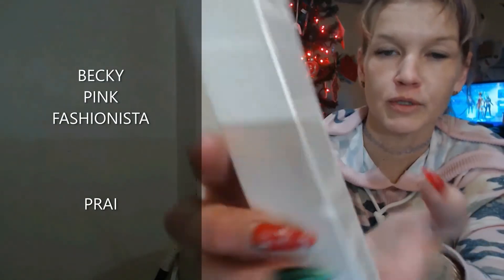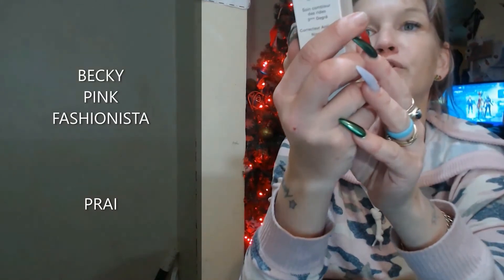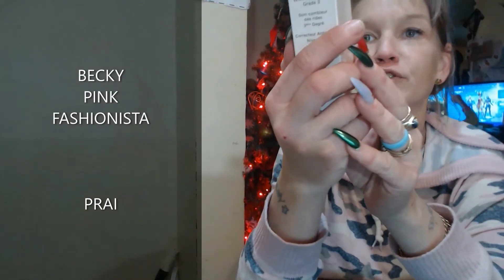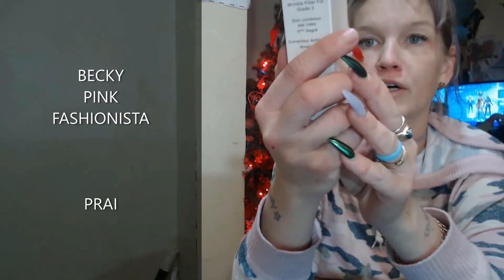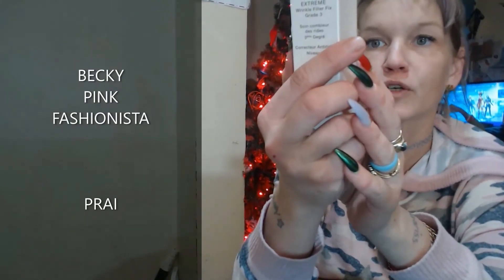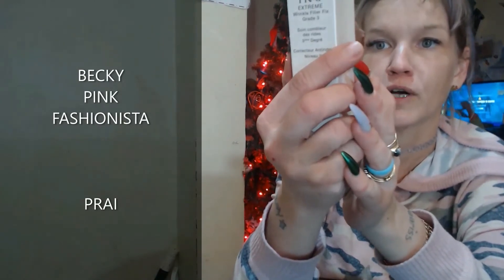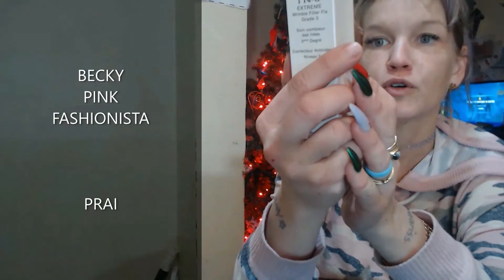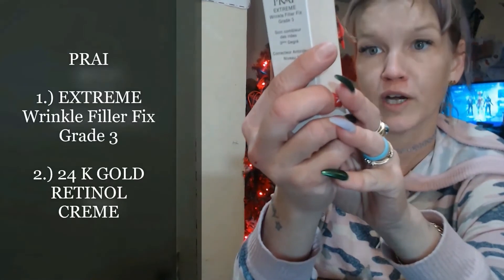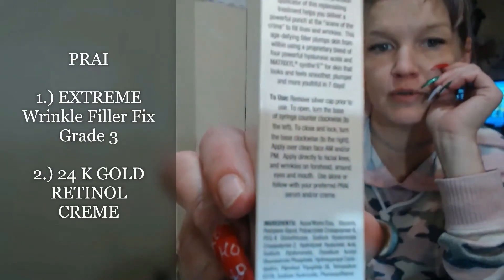I'm gonna read the back right there for what I just read to you. Either way you might not be able to see it, but the bottom says: remove silver cap prior to use, turn the base of the syringe counterclockwise to the left. To close and lock, turn the base counterclockwise to the right. Apply over a clean face in the AM or PM directly to the facial lines or wrinkles on the forehead, around the eyes, and the mouth. Use alone or follow with your preferred Prey serum or cream. That's what the bottom says.